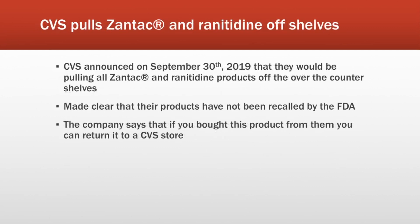This announcement actually came out just today from CVS. CVS has decided to pull all Zantac and ranitidine products off of their shelves. In my opinion, they are just trying to be proactive in case the FDA does decide to recall more ranitidine in the future, so they are doing this on a precautionary basis. They did make it clear in their announcement that the products have not been recalled. The company also says that if you did purchase one of these products at their stores, you can return it to them for a refund.